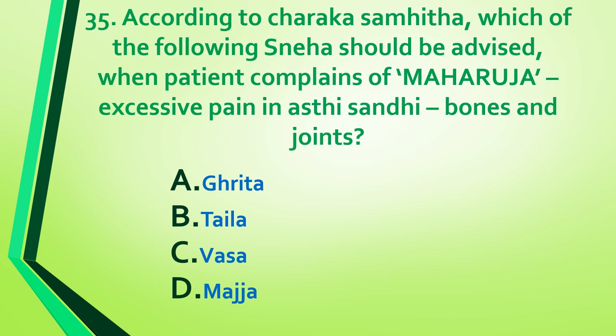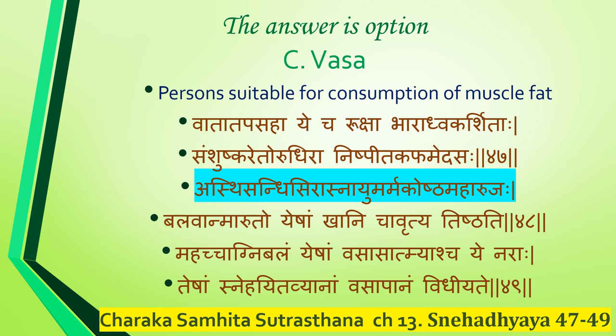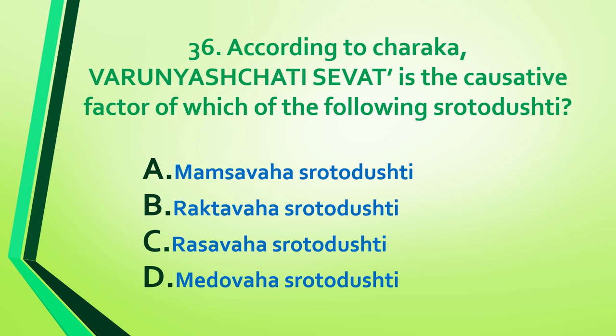Question 35: According to Charaka Samhita, which sneha should be advised when the patient complains of maharuja — excessive pain — in asthi sandhi (bones and joints)? Answer: vasa. Reference: Charaka Samhita Sutra Sthana, Chapter 13, Sneha Adhyaya, shloka 47 to 49. For those with severe vata in asthi, sandhi, sira, snayu, marma, and koshthas, vasa pana is prescribed.